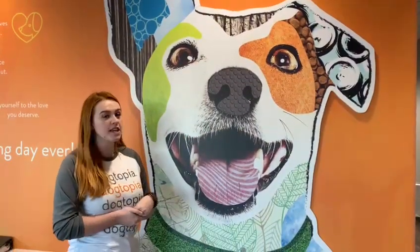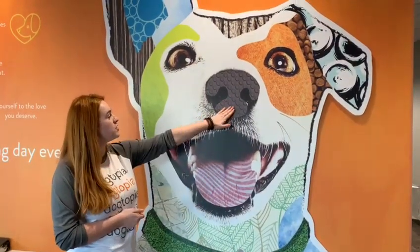This is Scruffy. He represents all the fun things about Dogtopia. Here on his nose is a playroom tour.